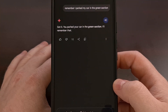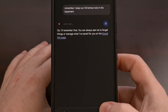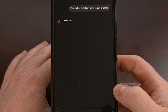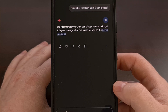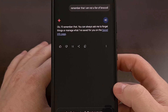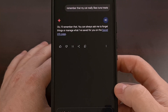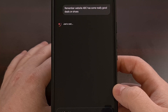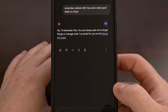For example, you can say: 'Remember, I keep our Christmas tote in the basement.' Or 'Remember that I am not a fan of broccoli.' Or 'Remember that my cat really likes tuna treats.' And 'Remember, website ABC has some really good deals on shoes.' And finally, 'Remember I put my keys on the bathroom sink.'